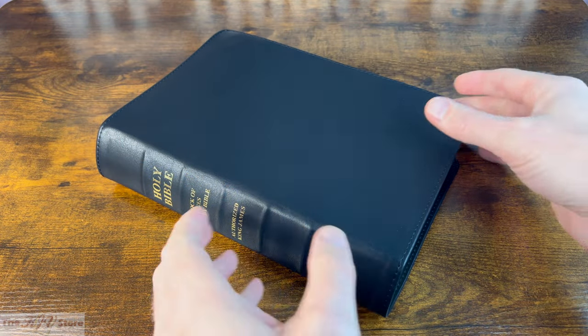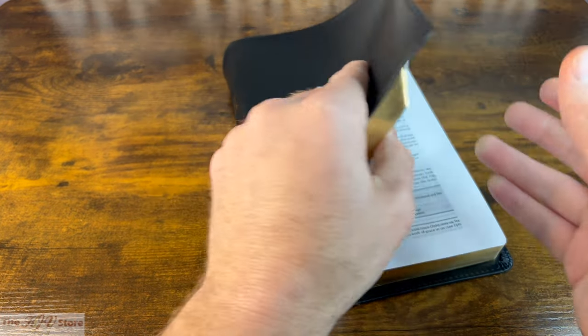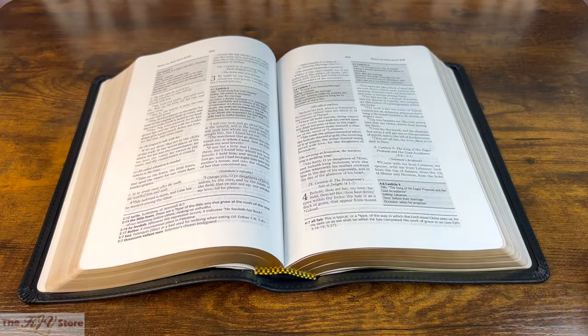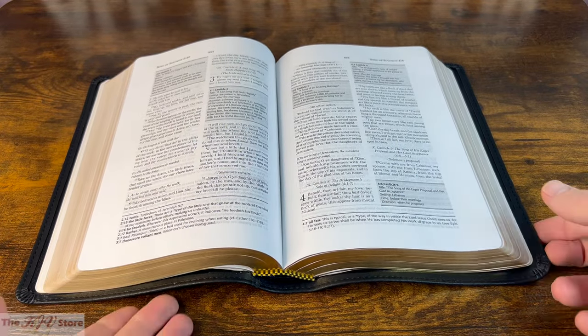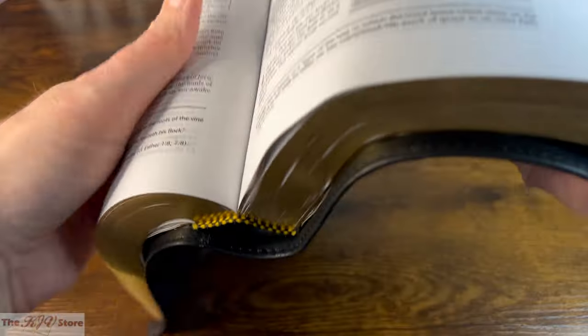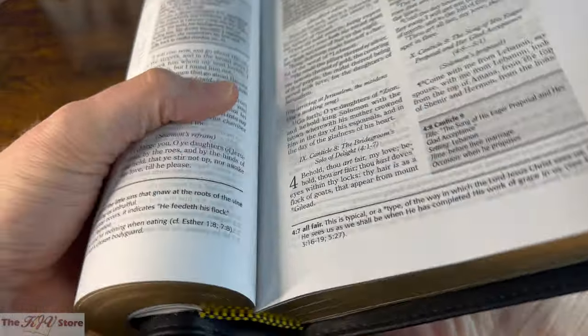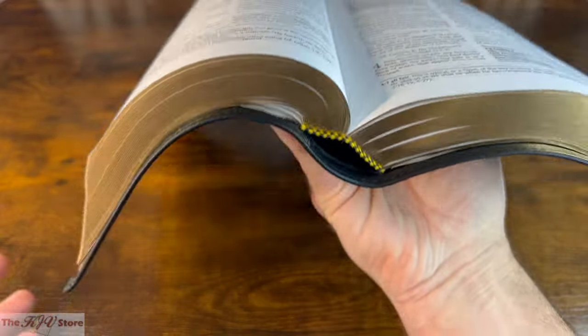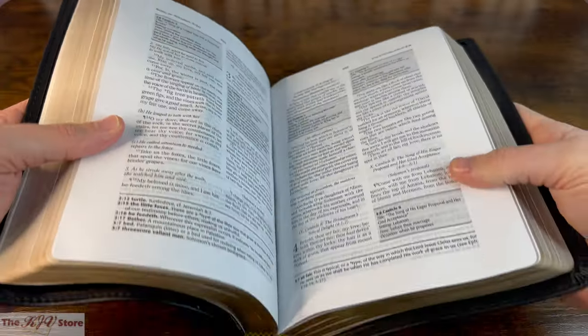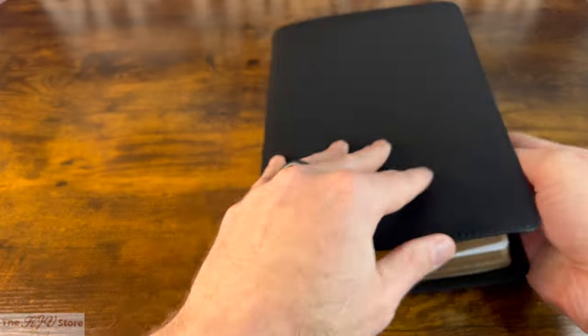As briefly shown, it will lay flat brand new out of the box — here about the middle of the Bible, Song of Solomon, completely unstressed. It can fold in half and bend and crease as you need it to, whether holding in one hand or two. It has a nice floppy feel in the hand if you were publicly reading or preaching from this Bible.